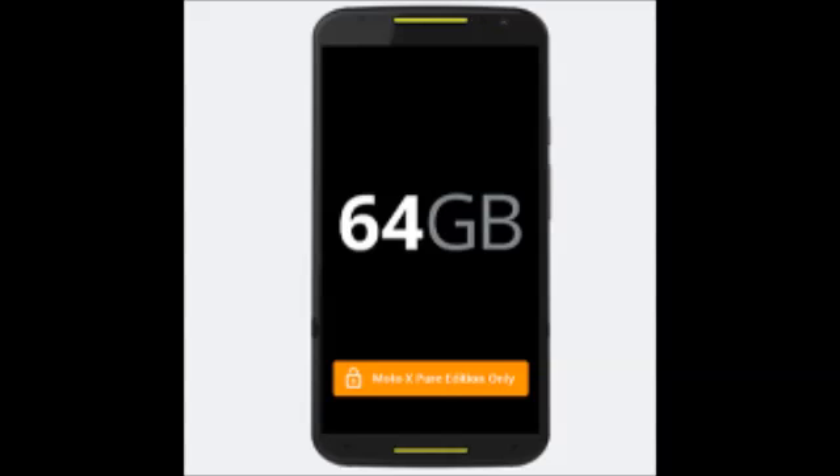The 64GB model is a Pure Edition exclusive and costs $100 more than the 32GB variant, making the price $599.99 for the 64GB version.